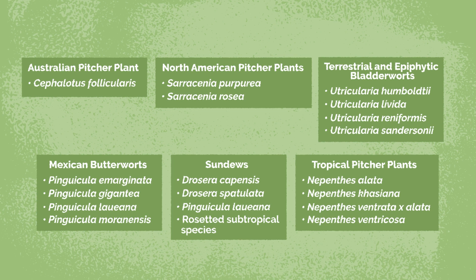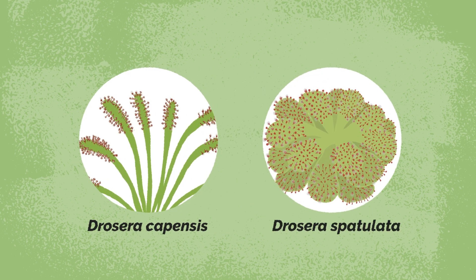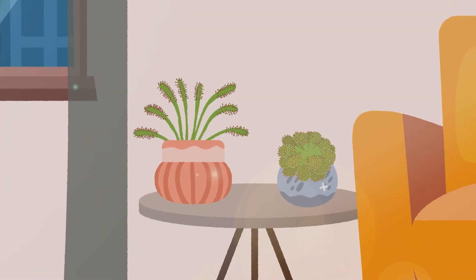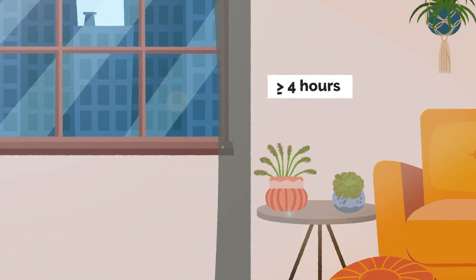Tropical sundews, including Drosera capensis and Drosera spatulata, are frequently available and make good houseplants. These can grow in a range of household temperatures and, while slightly tolerant of lighting conditions, would do best on the sunniest windowsill available. They require a lot of sunlight to produce their glue.